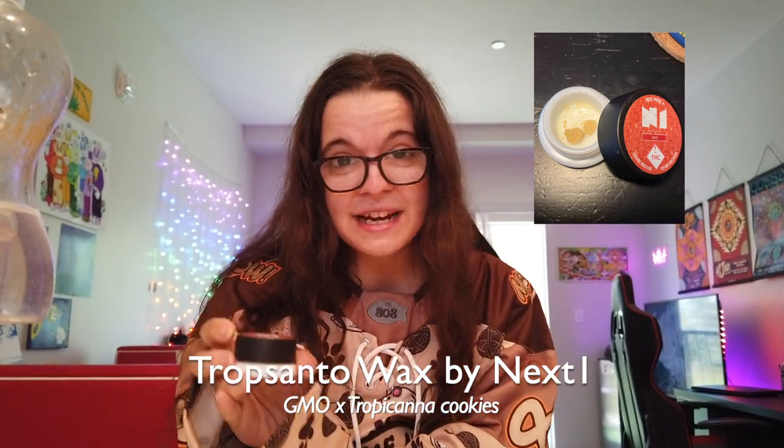Today we're just going to have a chill little sesh, introduce my cats, and we're going to be enjoying some Trops — Trops by Next One. This is a lovely hybrid, a cross of my fave GMO and Tropicana Cookies. It's a more gassy, earthy flavor with a little cinnamon undertone. Number one terpene is limonene, number one minor cannabinoid is CBG. It's ideal for dabbing mainly because of its high terpene profile and the flavors it has, so we're going to be enjoying this on my Dr. Dabber Switch — I recently did a video on this desktop vaporizer, check that out.